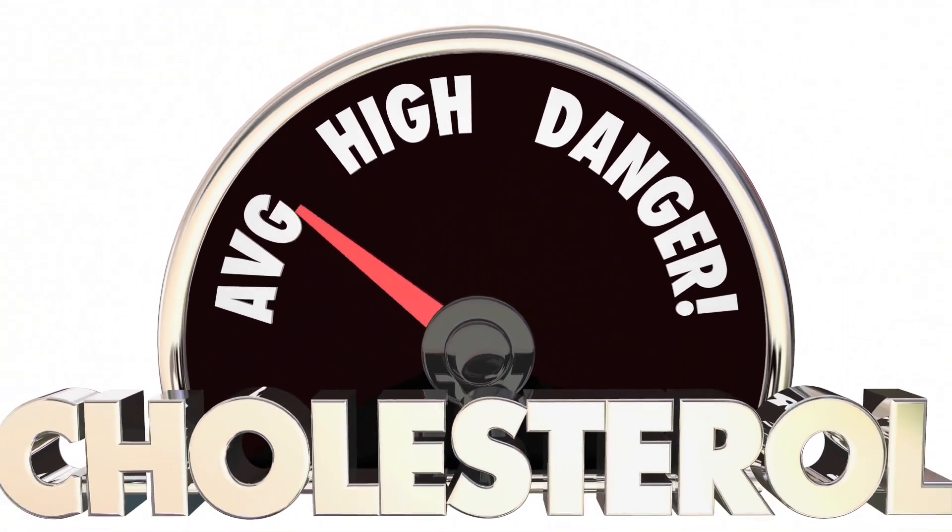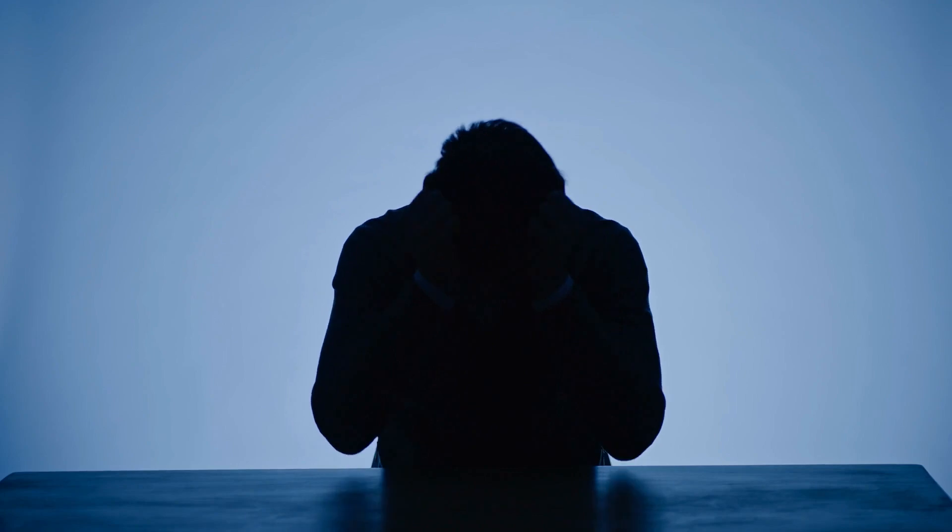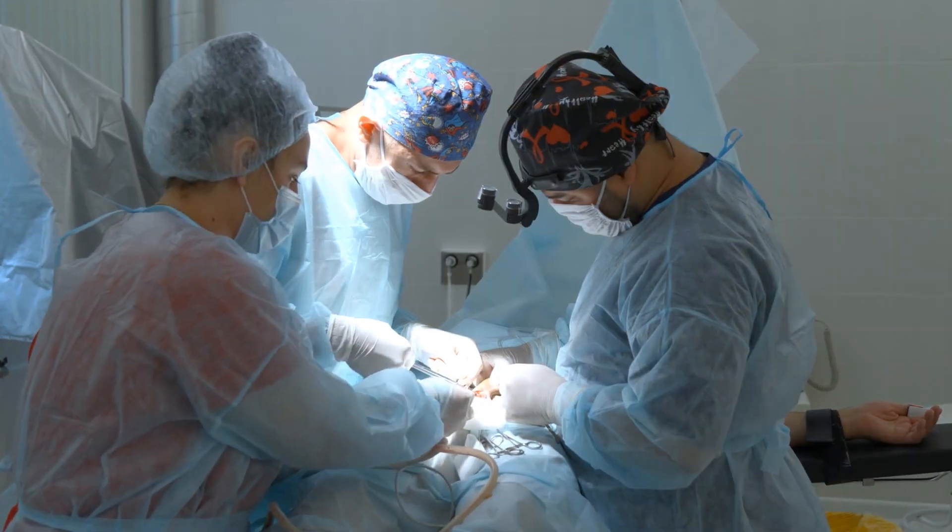However, grapefruit can also mess with a whole mass of different medications, including ones used to treat high cholesterol, anxiety and depression, heart problems, and organ transplant rejection. So how are these drugs affected by consuming grapefruit?